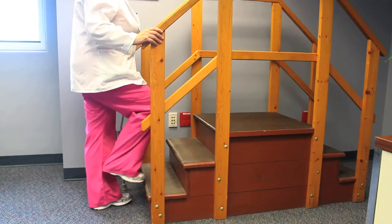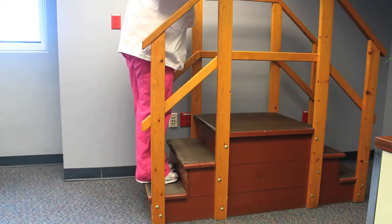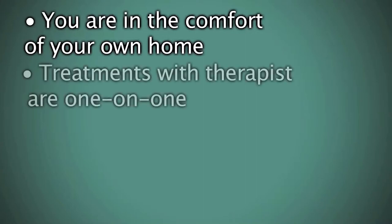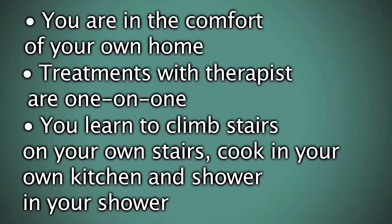The home care therapist will walk you through your safety precautions and work on improving your stair climbing skills. Occupational therapy is initiated in the hospital for all total hip and knee patients — occupational therapists will instruct you on dressing and undressing and preparing meals with your surgical limitations. Benefits of going home from the hospital include being in the comfort of your own home, one-on-one treatments with the therapist, and learning to climb your own stairs, cook in your own kitchen, and shower in your own shower. Physical therapy at home can last two to four weeks, with visits as needed that decrease depending on your progress. We use four weeks as a milestone because that's usually when you go back to see your physician, and very often they will have you make the transition to outpatient therapy.